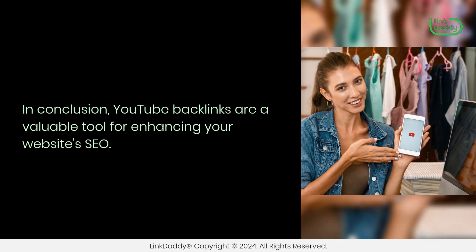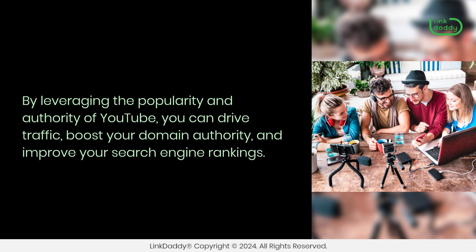In conclusion, YouTube backlinks are a valuable tool for enhancing your website's SEO. By leveraging the popularity and authority of YouTube, you can drive traffic, boost your domain authority, and improve your search engine rankings.